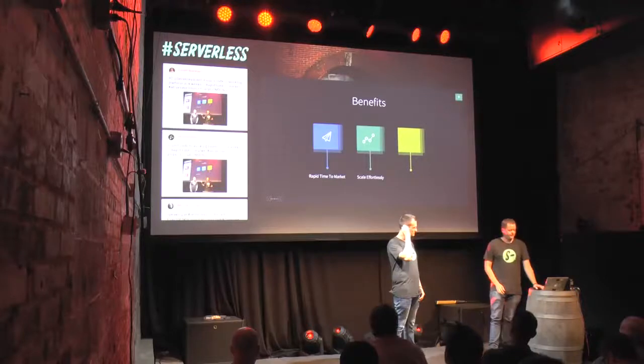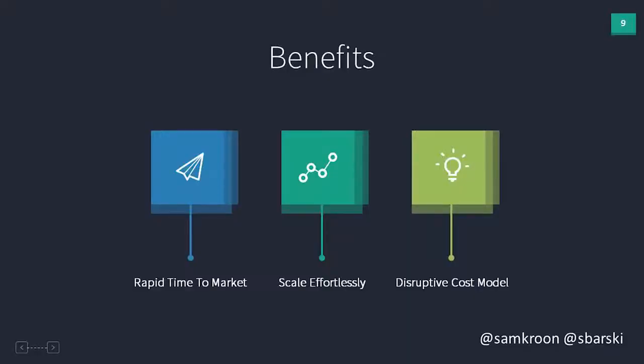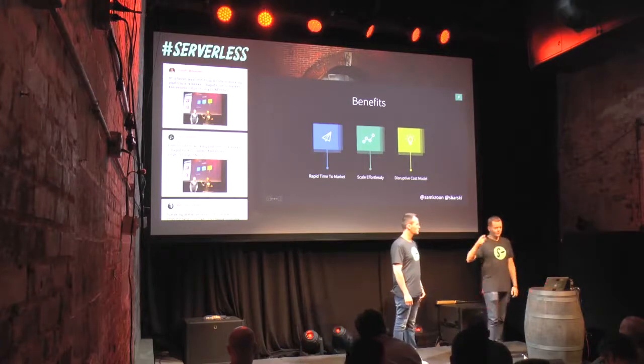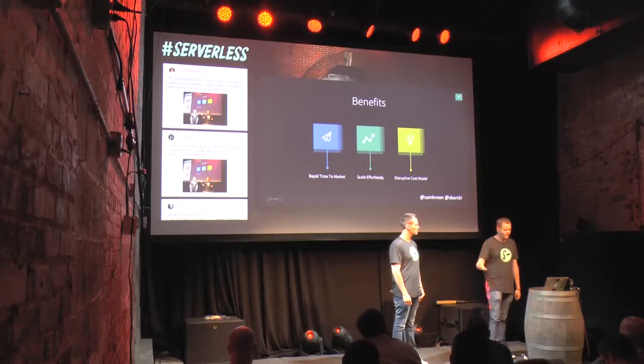But probably most importantly for us is the disruptive cost model. We think our business model is disrupting the traditional training market. Instead of paying thousands of dollars for in-person training or ongoing monthly fees like $50 or $100 a month, our customers pay $29 for a course once. It's a one-time purchase with lifetime access. We literally could not do that without serverless technologies.